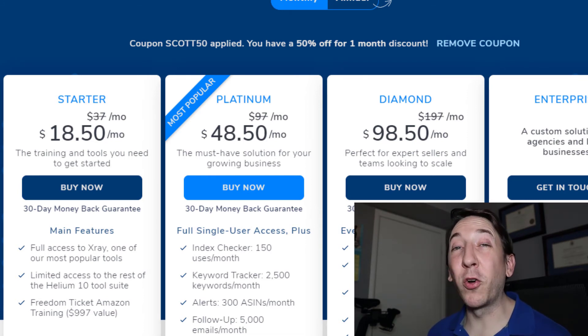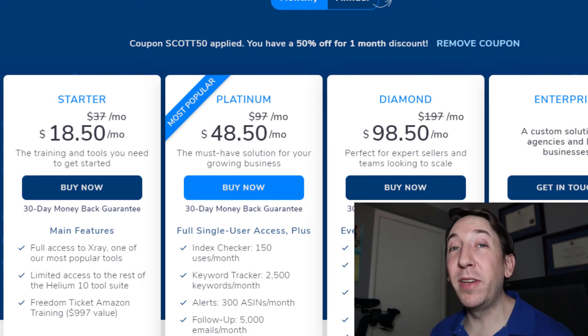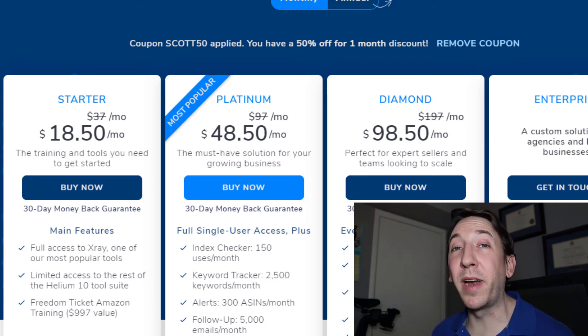This Starter plan is a limited time offer — it will not be offered forever. So if you're thinking about getting into Amazon and you're on the fence about signing up for Helium 10, this is the perfect time. Spend the $19 and see if it's for you.